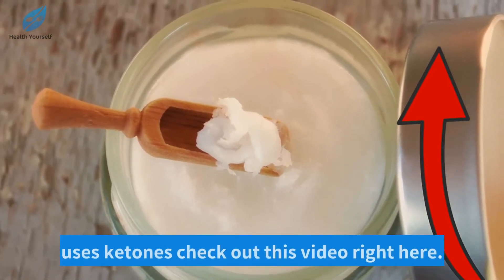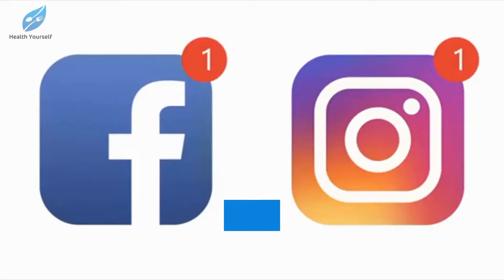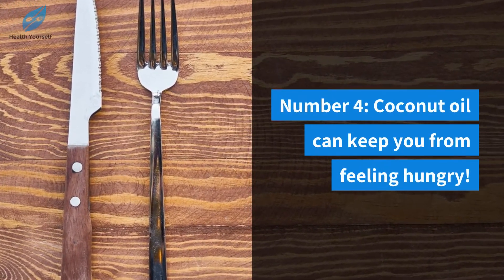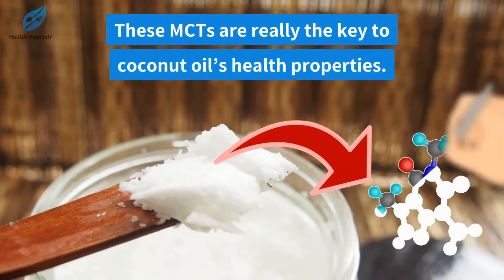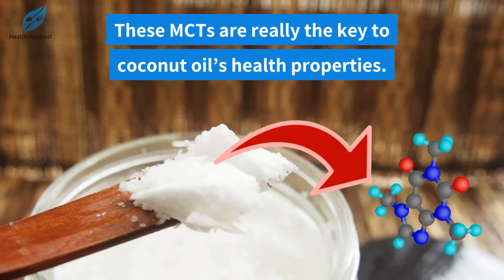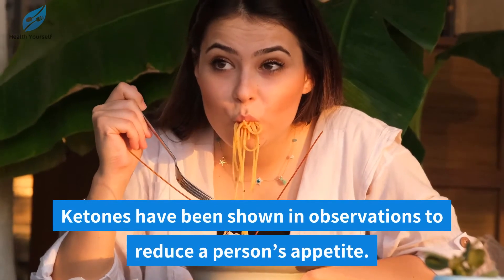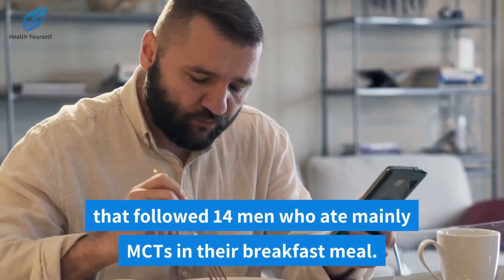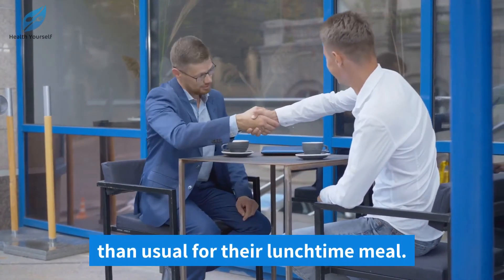However, there is more research that needs to be done. Number four, coconut oil can keep you from feeling hungry. Coconut oil contains something called medium chain triglycerides, or MCTs, and these MCTs are really the key to coconut oil's health properties. The way it can help reduce hunger is because of those ketones we spoke about earlier. Ketones have been shown in observations to reduce a person's appetite. An additional study followed 14 men who ate mainly MCTs in their breakfast meal, and the results showed that they ate fewer calories than usual for their lunchtime meal.